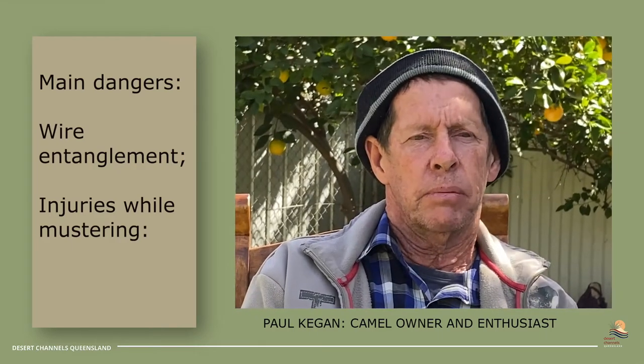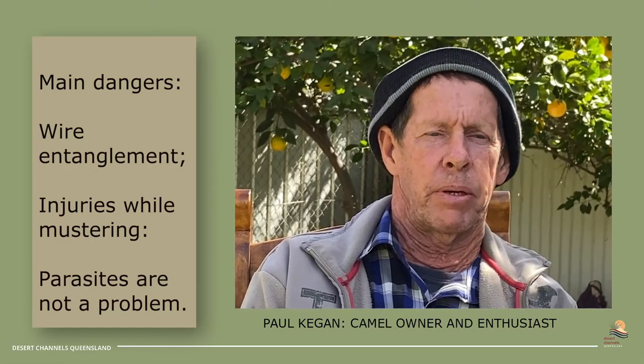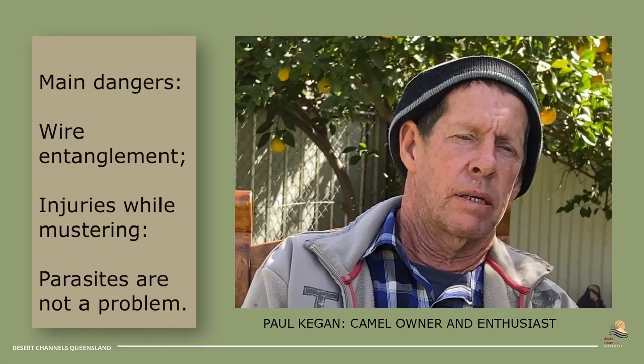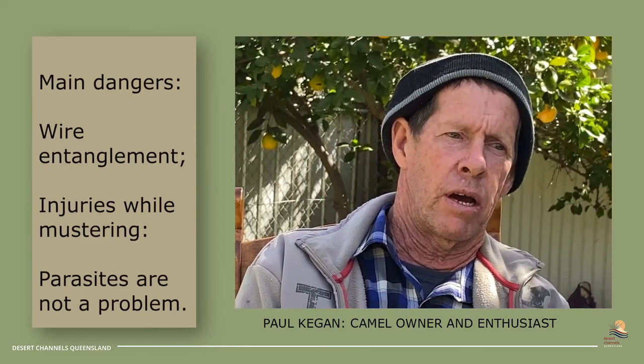The camels pretty much look after themselves. The parasites aren't a problem because they're mainly eating off the top of the tree and it's dry — they don't have much trouble with parasites. The camels I've had at Clio there for 15 to 16 years, they're fat as mud and there hasn't been a problem.